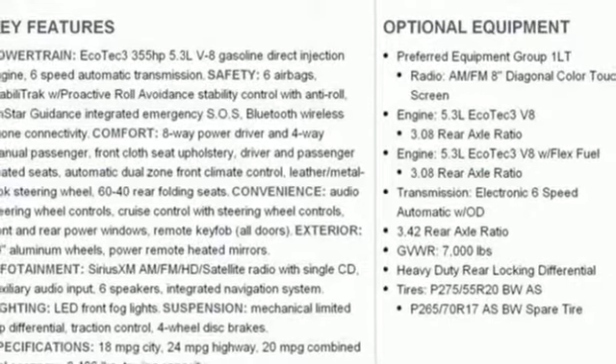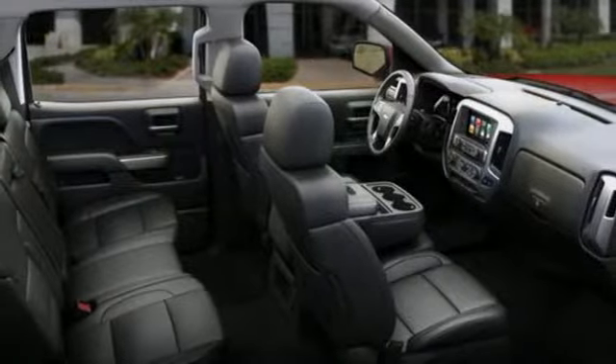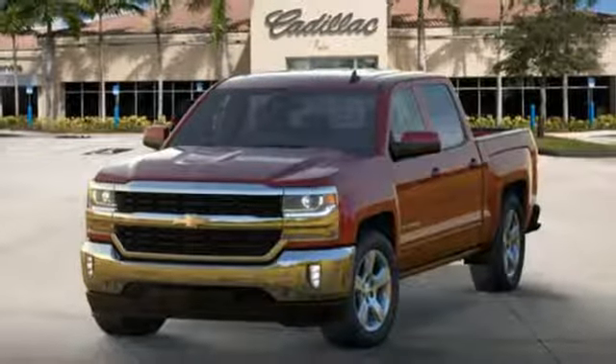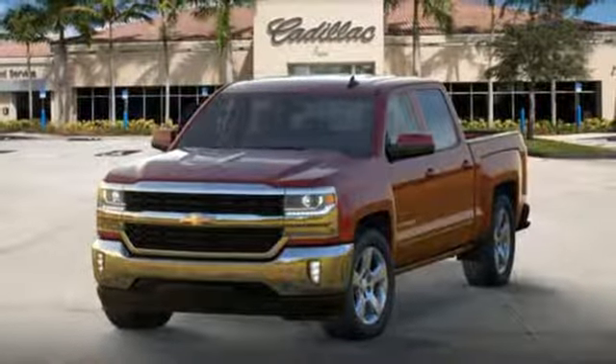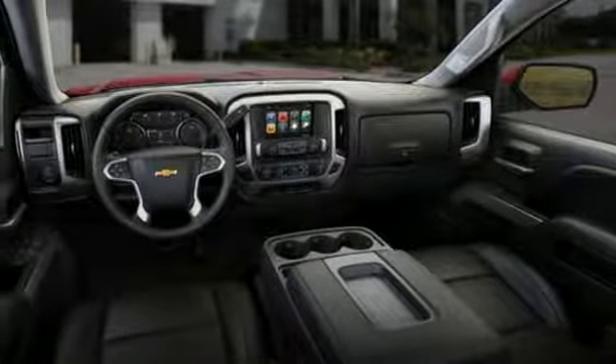Load it up easily with help from the corner step rear bumper and haul and tow safely with StabiliTrak. Relax while you tow in a quiet cabin insulated by triple-seal inlaid doors and an aerodynamic windshield. It'll give you all the muscle you need while it watches your back the entire way.